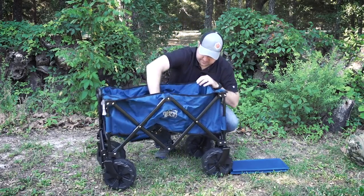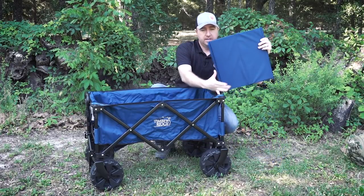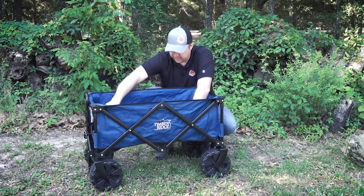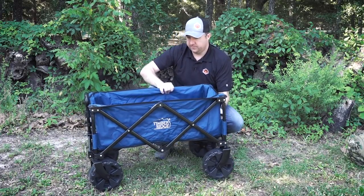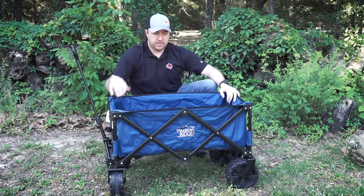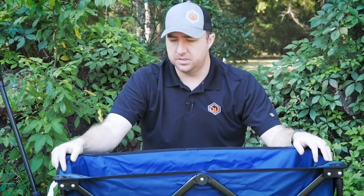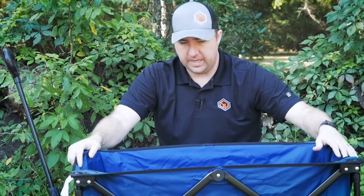To open this thing up, you just start to push it out, push down the middle, and it's done. You can take the insert and stick it in — boom, you've got yourself a wagon. Then the handle just pulls up and you're good to go. Super easy to get going.